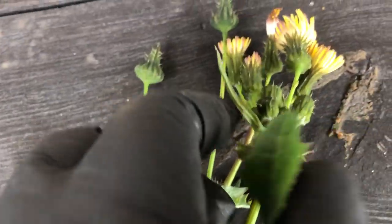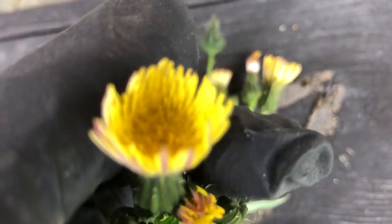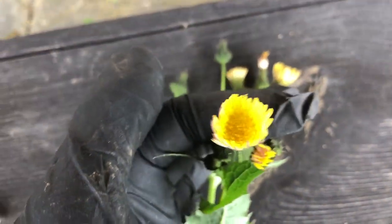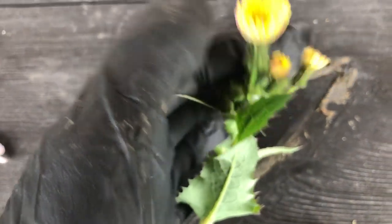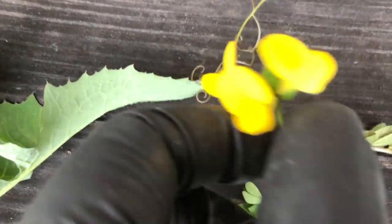Then this is a kind of soft thistle, but people also mistake it for a kind of dandelion because of its flower head. So this can be in the dandelion family or the thistle family. The sheep love eating this. Then here's bird's foot trefoil — it's a beautiful little flower.